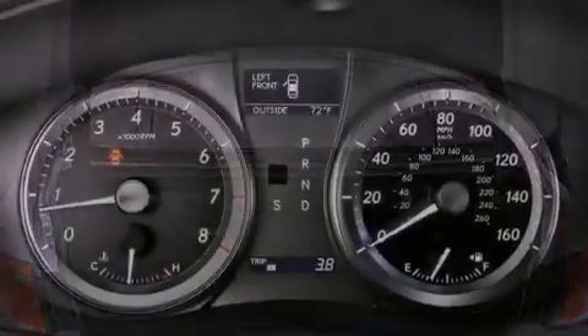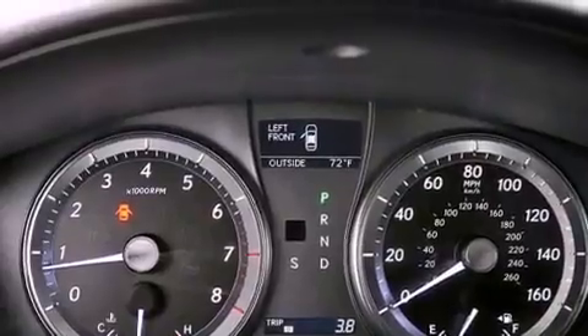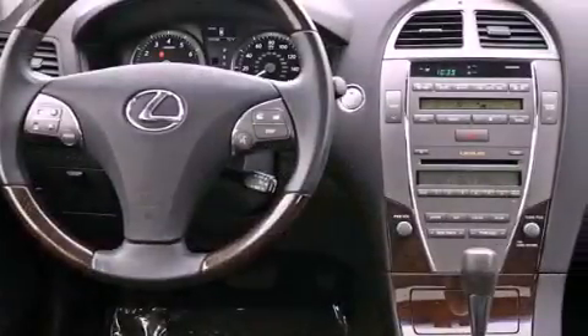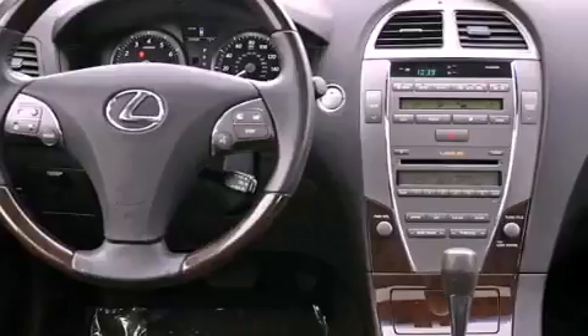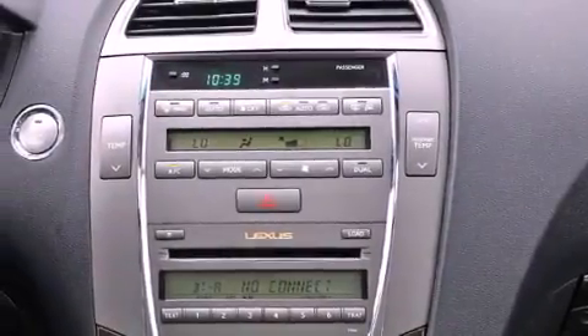Memory settings for the driver's seat positions, so you can recall your favorite position with the push of one button, dual power seats, cruise control, leather seats, performance tires, variable valve timing, and an engine immobilizer theft deterrent system.